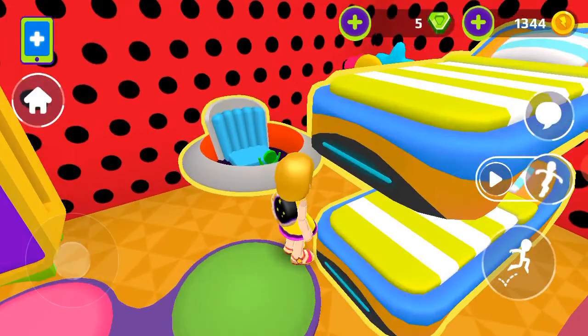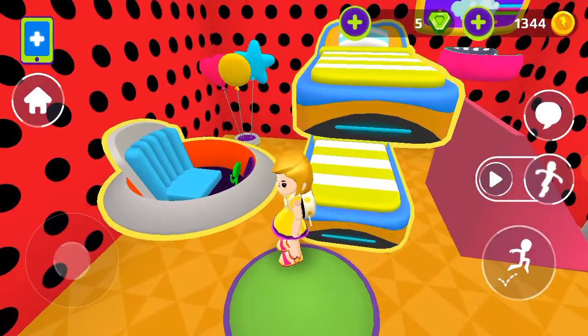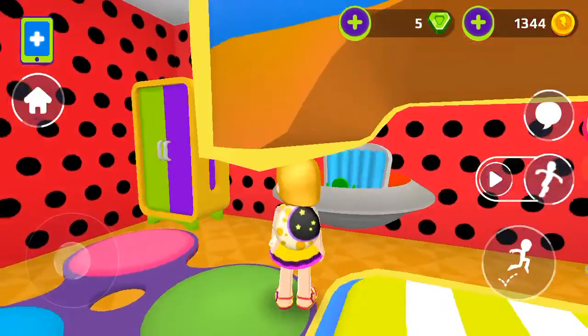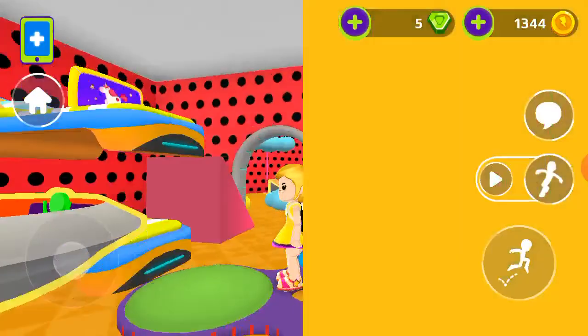We have some balloons to take over there, and we can sit over here just for doing time pass. We also have a nice chair over here.